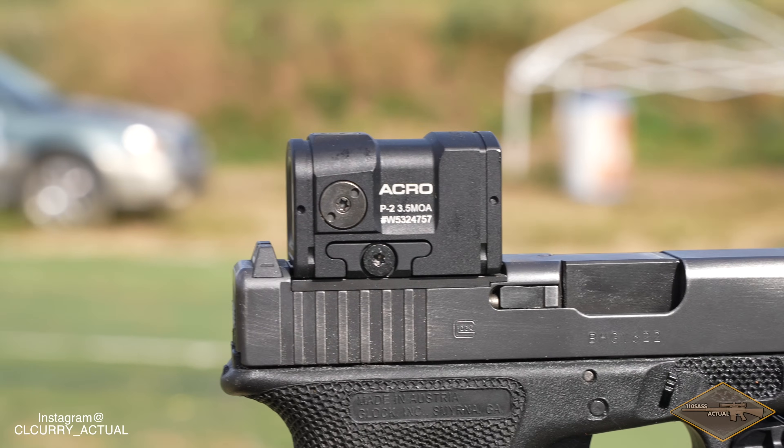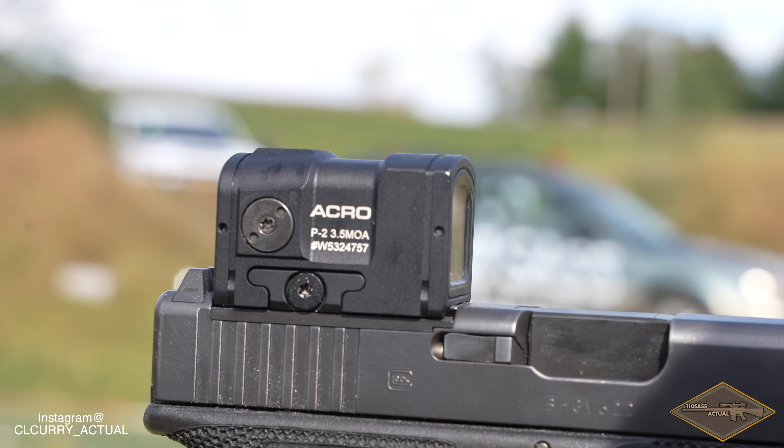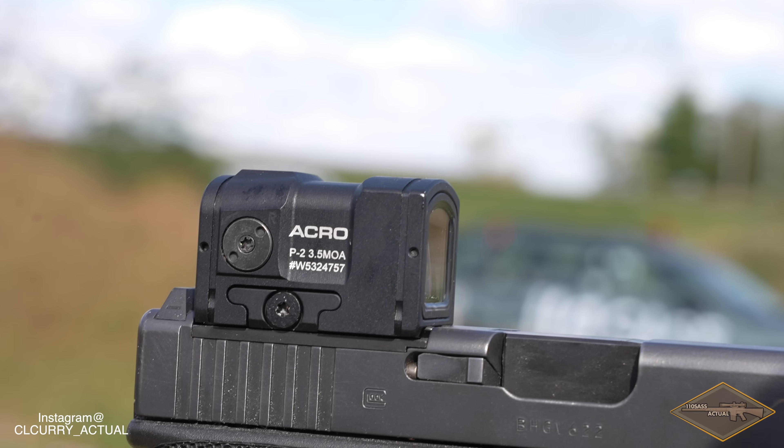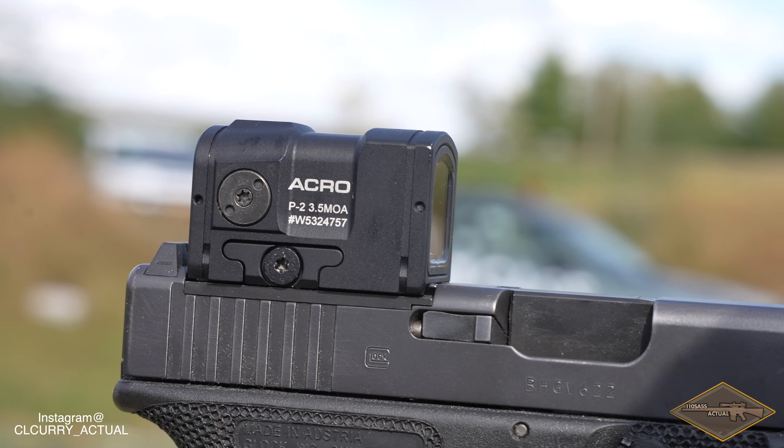Let's talk about the optic of the day: the Aimpoint Acro P2. The most distinguished mailbox on the market by far. The OG closed emitter of pistol dots. It's safe to say Aimpoint is undoubtedly the absolute king of red dot sights and the GOAT of all dot optics. Hands down, Aimpoint is combat proven in just about every single theater possible. They simply make durable and quality stuff. For the P2, they're pretty proud of this thing — it's $600. In fact, they're pretty proud of pretty much everything they make. Their stuff simply isn't cheap.